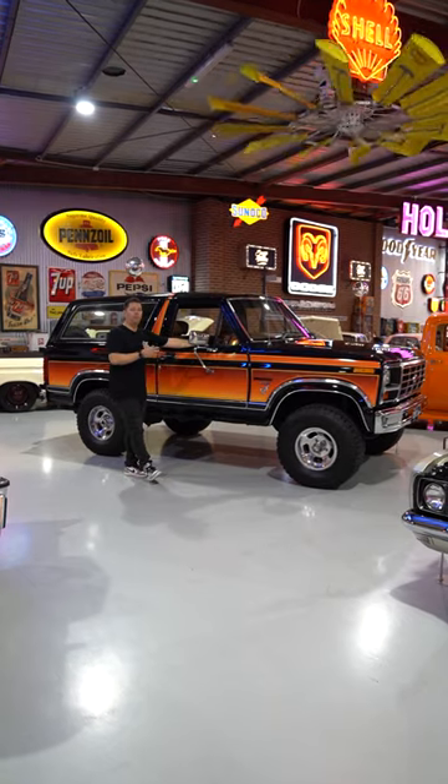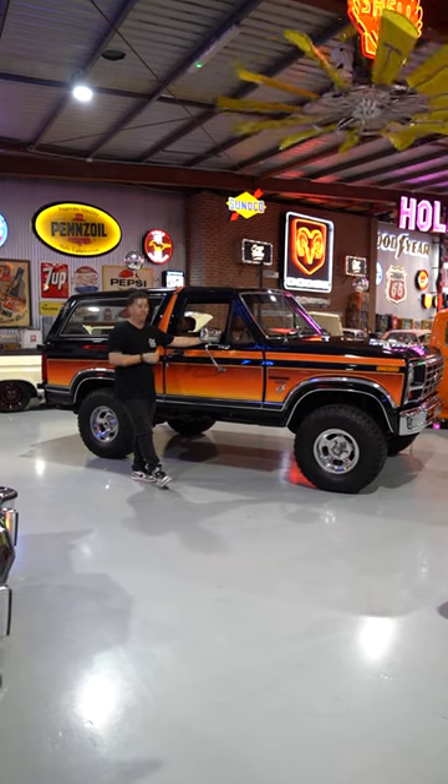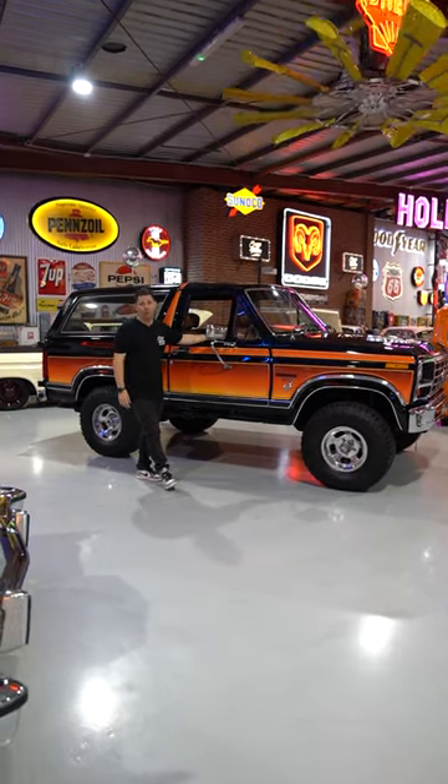This truck is super popular — it's rad. You can pull the back section of the roof off, drive down the road with the top off, and fit four people in it comfortably. Make sure you click the link in the bio for all the info.